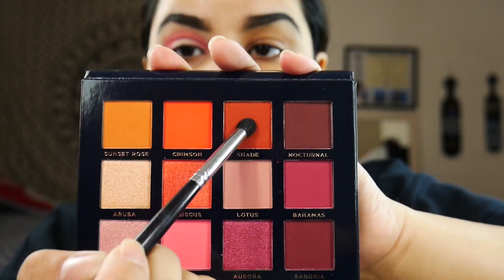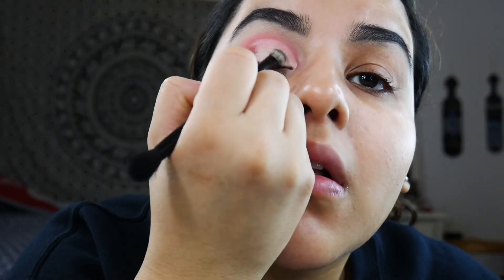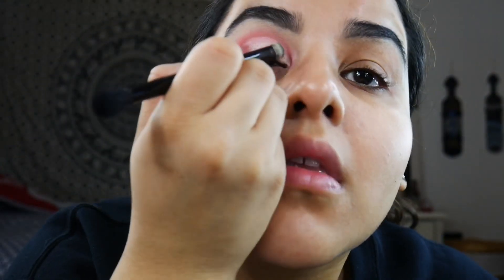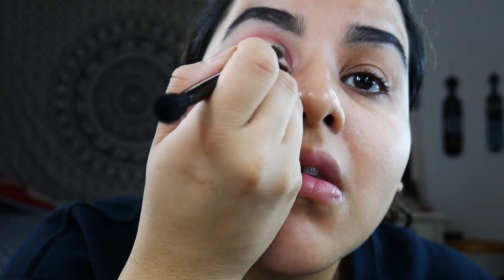The mattes are absolutely bomb, but the shimmers, although they can be built up to be beautiful, do need to be built up — they're not those instant-impact shimmers like Jeffree Star shimmers. Overall, the color story is beautiful, the blendability of the mattes is beautiful, and I definitely approve of this palette being in the box.